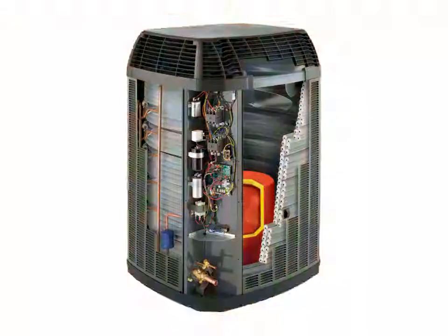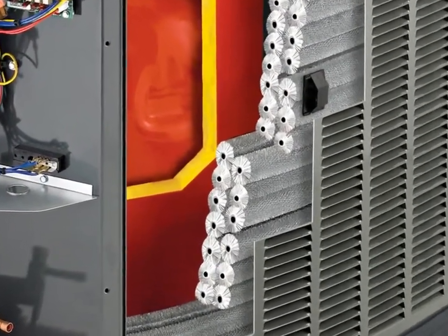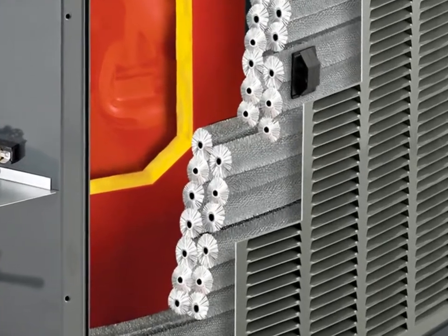At Trane, we understand that the coil is one of the most important factors in achieving reliable, high-efficiency systems, and Trane's exclusive spine-fin coil design has proven to be superior to any other coil technology.